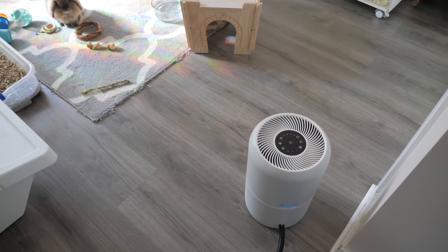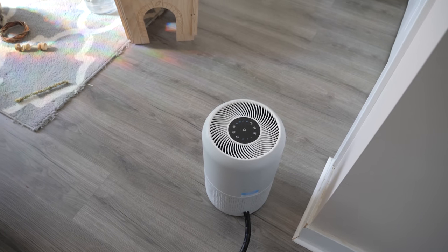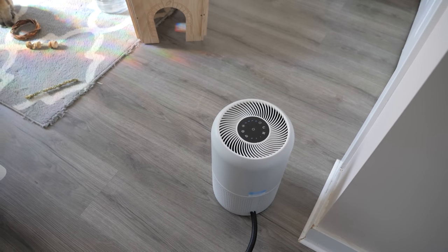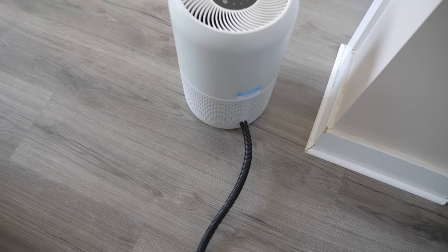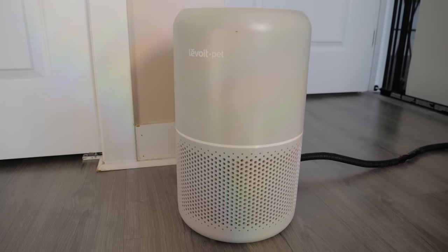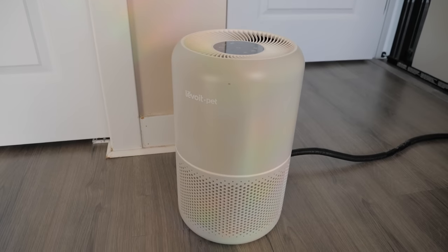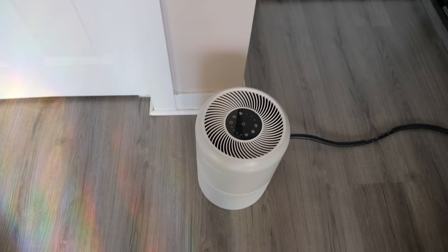The first thing you see when you walk in is my Levoit pet air purifier. It's currently off so I can film, but it's running 24/7. I also have a cord protector on it so the rabbits cannot harm themselves or damage it. I definitely would recommend everybody who owns small animals to have an air purifier — it helps so much.